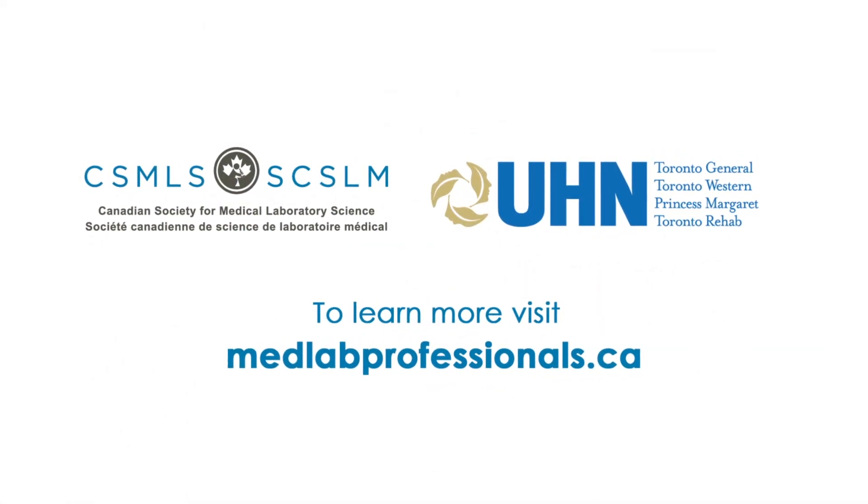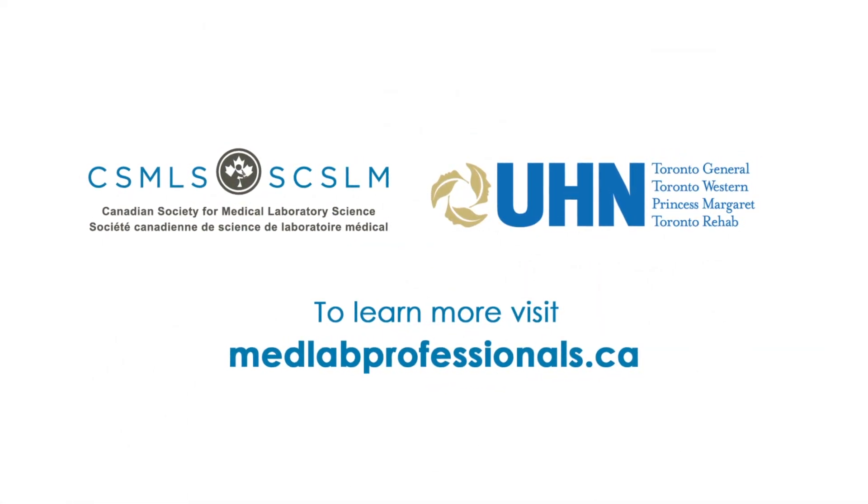Thank you to the laboratory medicine program at UHN for letting us come in and learn. If you want to see more videos like this and learn more about what happens in the lab, please visit medlabprofessionals.ca.